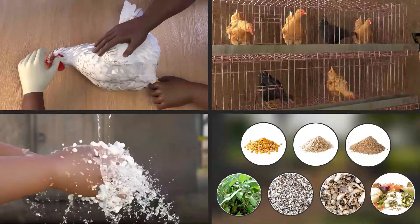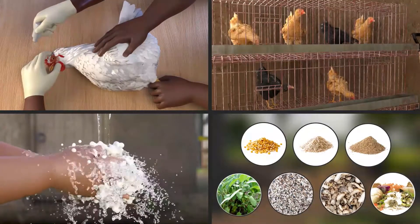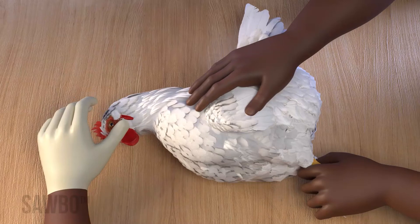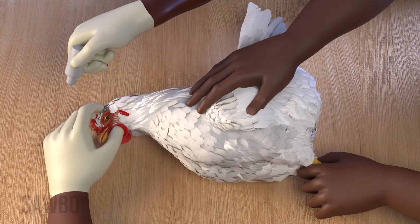There are four easy actions you can take to prevent or reduce the spread of Newcastle disease in your flock. First, the best way to avoid Newcastle disease is to vaccinate your flock regularly.